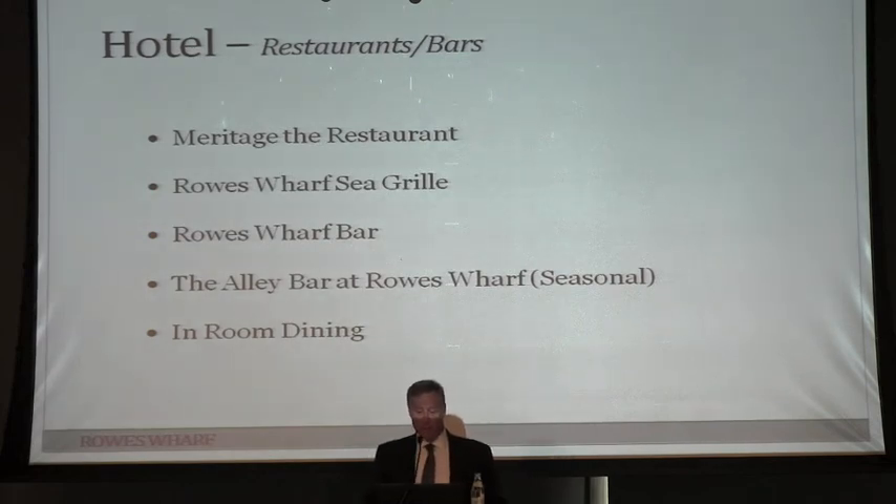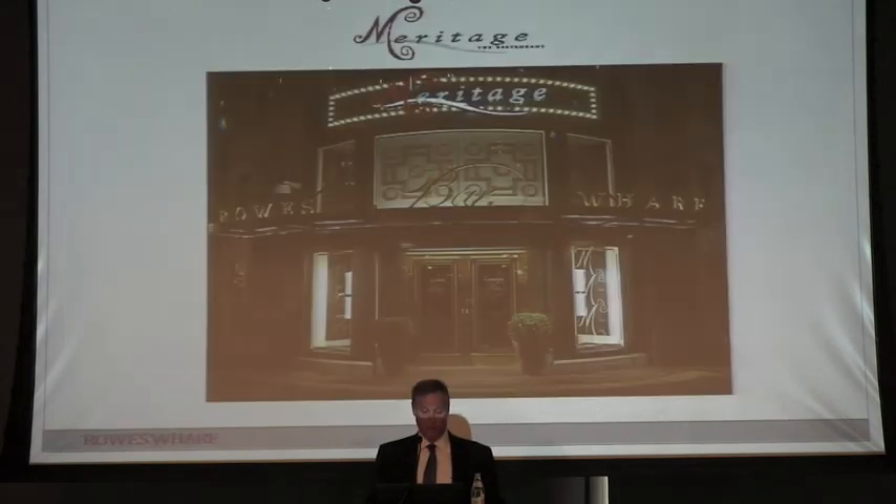The hotel right now has four restaurants, and including London it will be a fifth. There's the Alley Bar, the Roseworth Bar which we just upgraded, the Sea Grill which we just upgraded, and Meritage — a wine-focused restaurant on the second floor with a wine series. These were all developed to get people to come down to the waterfront. Believe it or not, it was difficult to get people to come down here initially.